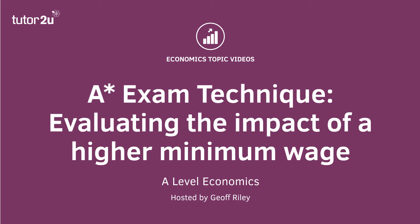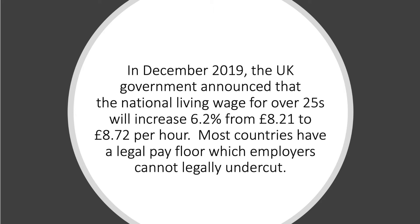Hi there and welcome to a video where we're going to take a look at a suggested A-star exam answer to a question on the impact of a significant increase in the minimum wage on the UK economy. Just a few weeks ago, the government announced the living wage — effectively the minimum wage for over 25s — adult workers will rise by 6% from £8.21 to £8.72 per hour.